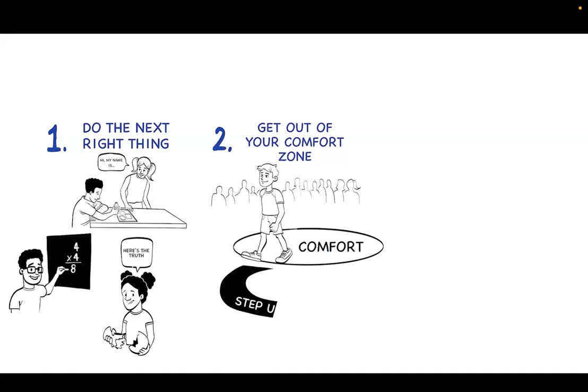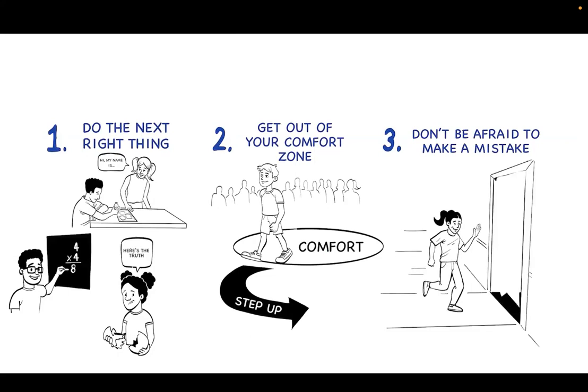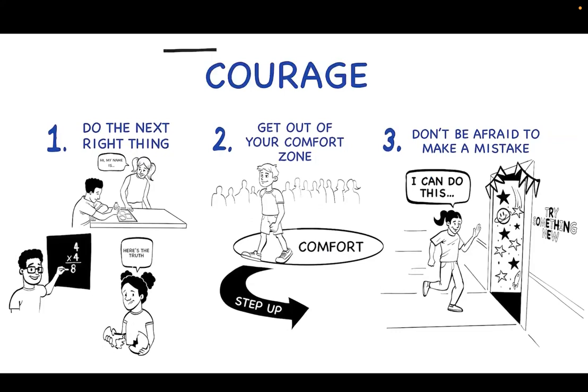Tip 3: Don't be afraid to make a mistake. Trying something difficult or new, even if we might fail, can be scary. But sometimes the mistake or struggle is what makes us stronger. Every time you try something you're a little afraid of — like reading in front of your class or asking the new student to sit with you at lunch — you're growing stronger. Taking chances and trying things we're not sure we can succeed at is how we grow our courage and learn at the same time.